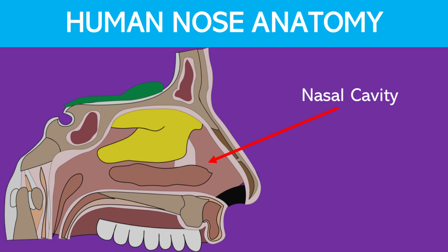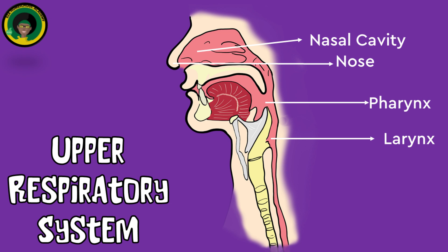The nasal cavity filters, warms, and moistens the air before it moves to the lungs. Pharynx, or throat: a muscular tube that connects the nasal cavity to the larynx and esophagus, serving as a pathway for both air and food. Larynx, or voice box, located below the pharynx: it contains the vocal cords and is responsible for sound production, and also acts as a passageway for air between the pharynx and trachea.